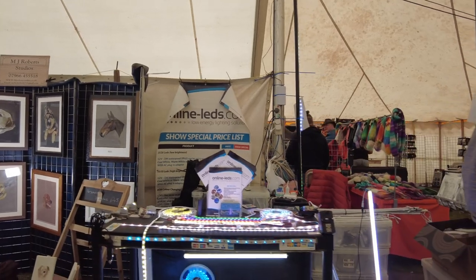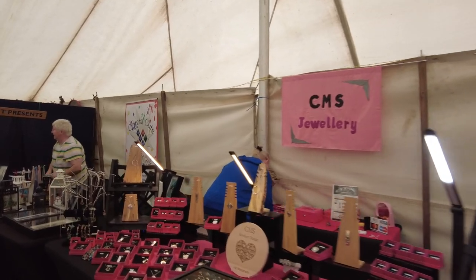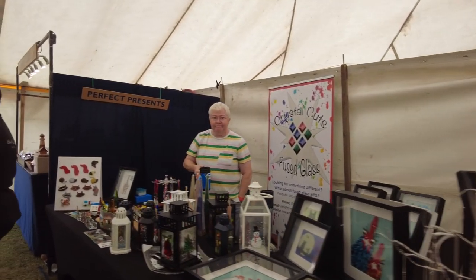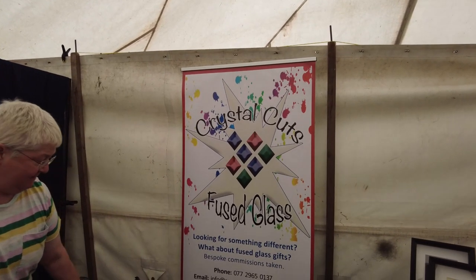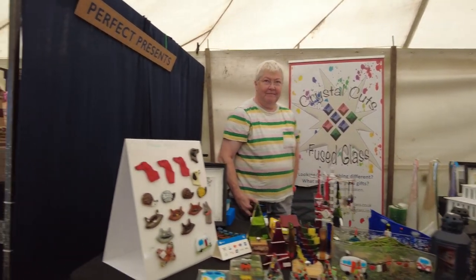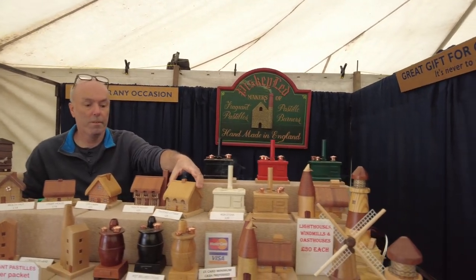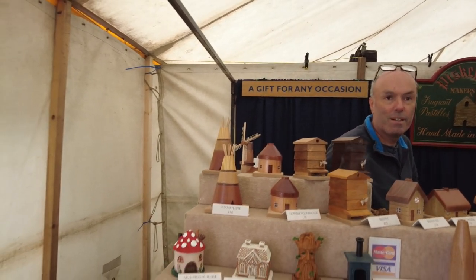Online LEDs — you've seen our lights on the video. We've got a couple of fun items, and we've got our lights on. On the other side we've got a couple of fun things there — a selection of Pisky LED fragrant pastel burners, like our little Christmas tree, and all the different burner packs.